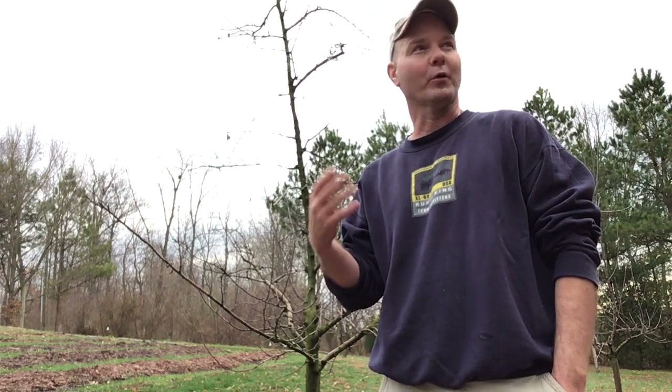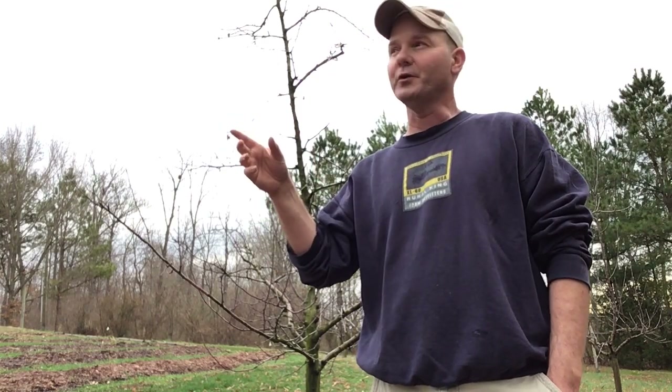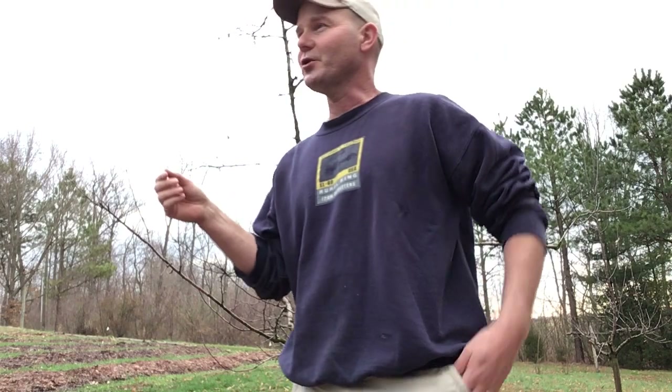Hey, this is John Trout, Cider Blossom Orchard. It's another cloudy day. It's not a cold day today — probably 45 to 50 degrees. But before I get all the trees pruned this year, I wanted to show you the differences in the growth styles in some of the trees.